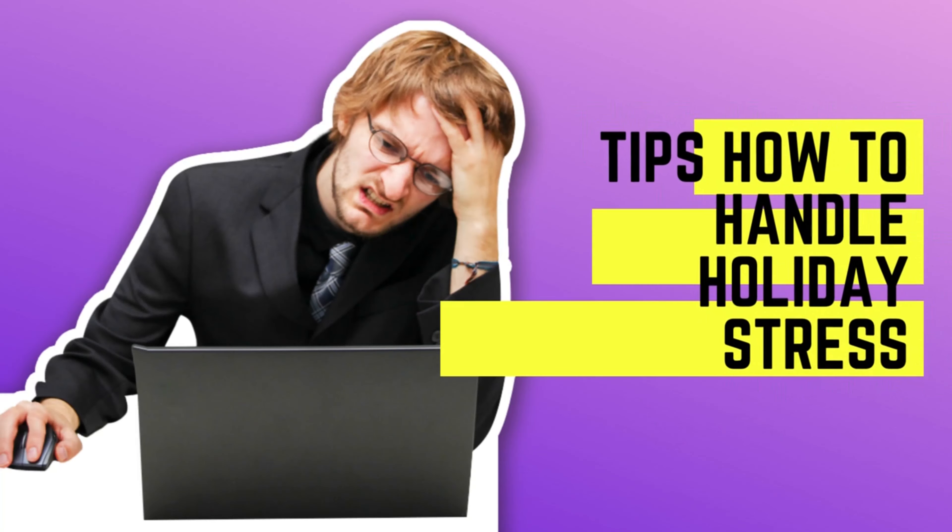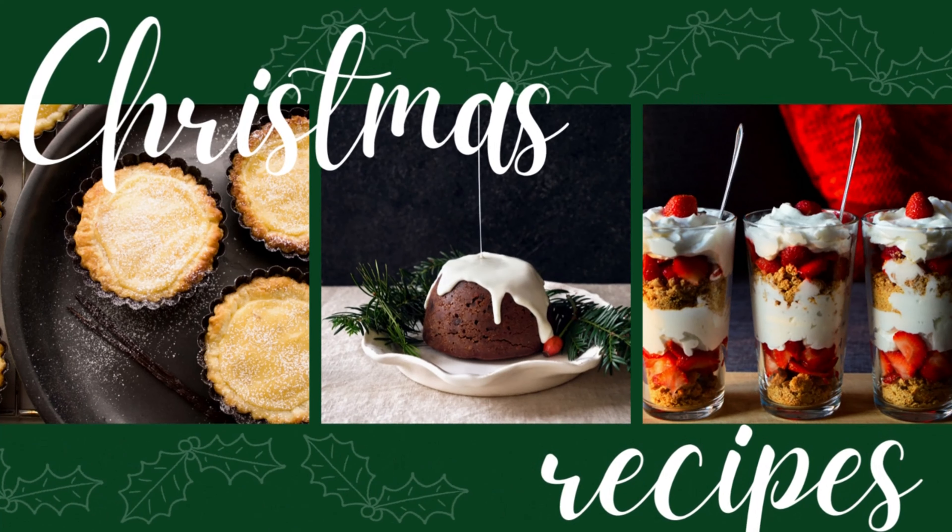Number nine is 100 gift ideas for him or her — those are two videos in one that you can do. You can also do a teenager edition, senior citizen edition — a whole host of videos with that topic alone. Number ten is tips on how to handle holiday stress. A lot of people tend to be really stressed around this time of year, so you can do videos around holiday stress, how to make money, how to find deals for the holidays.